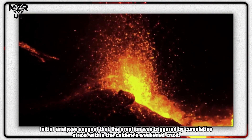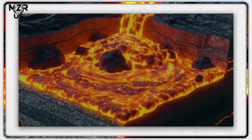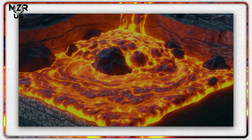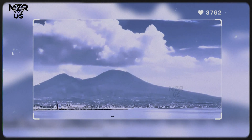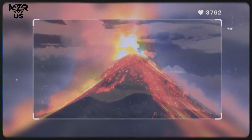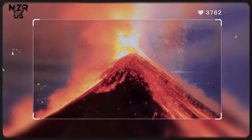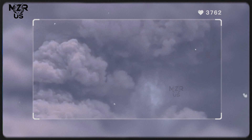Initial analyses suggest the eruption was triggered by cumulative stress within the caldera's weakened crust. Satellite interferometry (InSAR) data revealed uplift exceeding 50 centimeters over just three months, indicating a massive influx of magma and gases from depths greater than seven kilometers. The final trigger may have been a magnitude 3.8 earthquake near Pozzuoli, which fractured the brittle crust and allowed magma to break through to the surface.